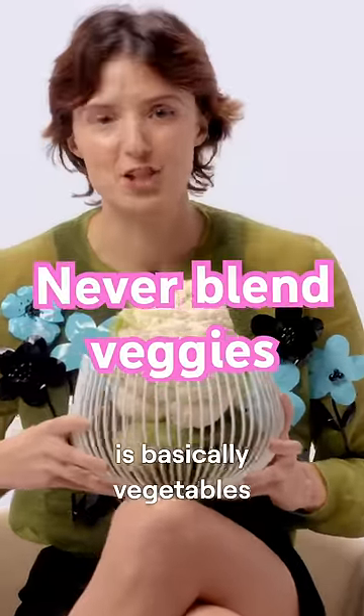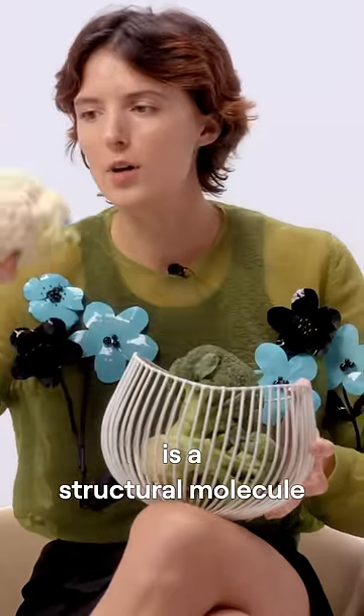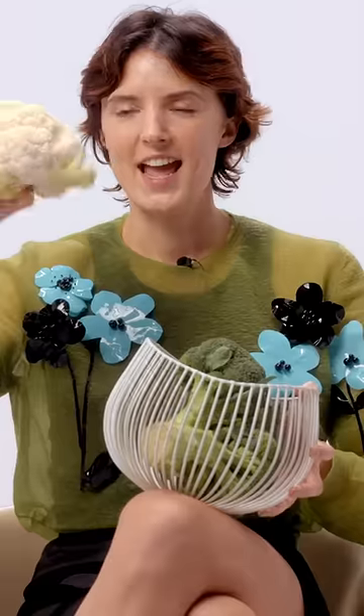Fiber is basically vegetables. Fiber is a structural molecule that helps these vegetables stay sturdy and stay up.